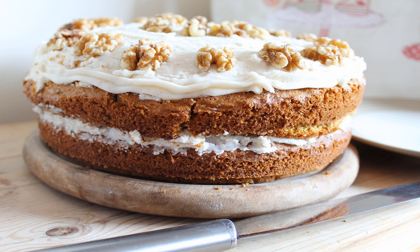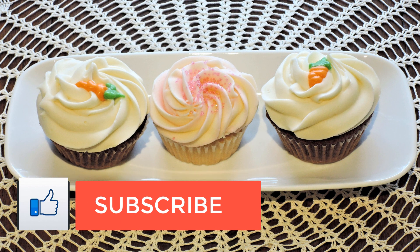I start with the dry ingredients first. Add 1 and 1/4 cups of almond flour, 2 tablespoons of coconut flour, 1/2 teaspoon baking soda, 2 teaspoons of cinnamon and 1 to 2 teaspoons ground ginger.